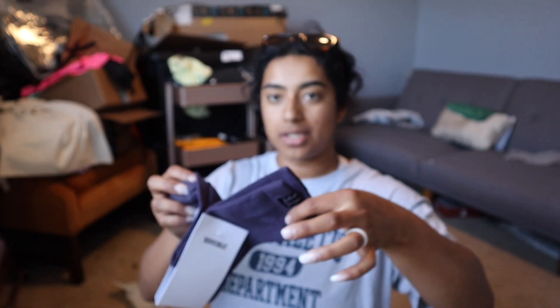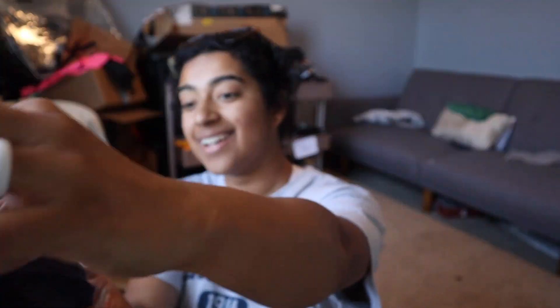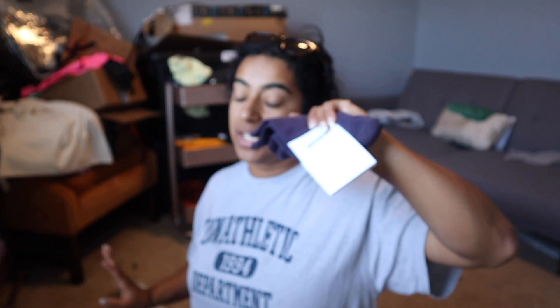I got the matching socks because this color is to die for — the indigo navy. I was gonna get them in all three colors but this color was the top one I wanted. They're so cute, this color is beautiful — it's gonna match perfectly. I basically got everything in this color so I'm excited to mix and match.